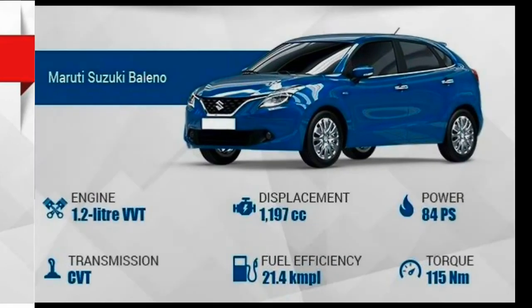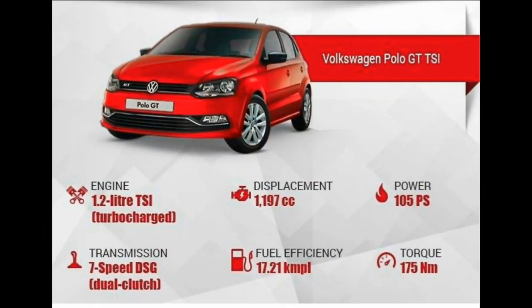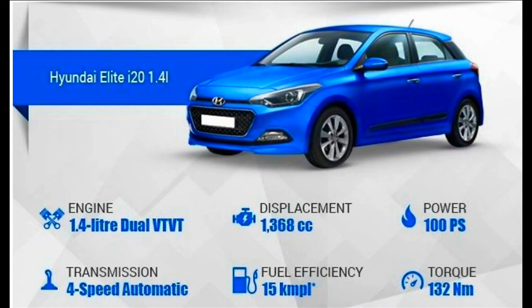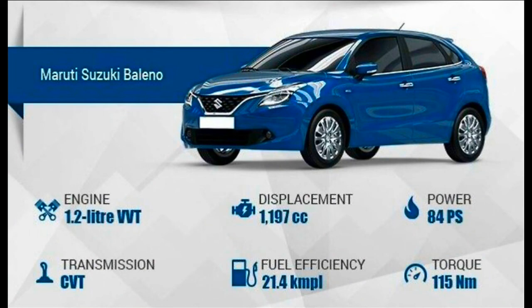In a nutshell, the best value for money is the Baleno. If you want everything in a car, go for the Volkswagen Polo. Third comes the Jazz, and last is the Hyundai i20. Go with your wish and your preference. Please comment and subscribe to my channel for more tech and auto-related updates. Thank you.